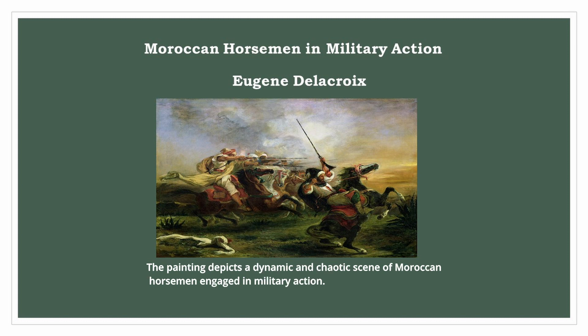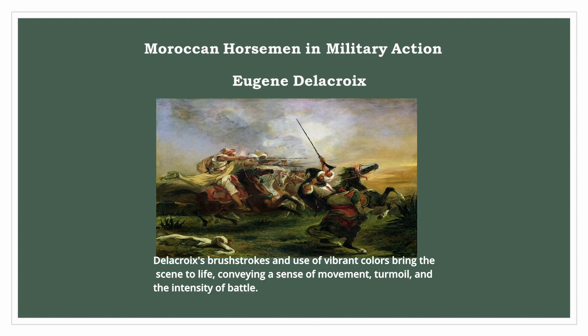The painting depicts a dynamic and chaotic scene of Moroccan horsemen engaged in military action. Delacroix's brushstrokes and use of vibrant colours bring the scene to life, conveying a sense of movement, turmoil, and the intensity of battle.